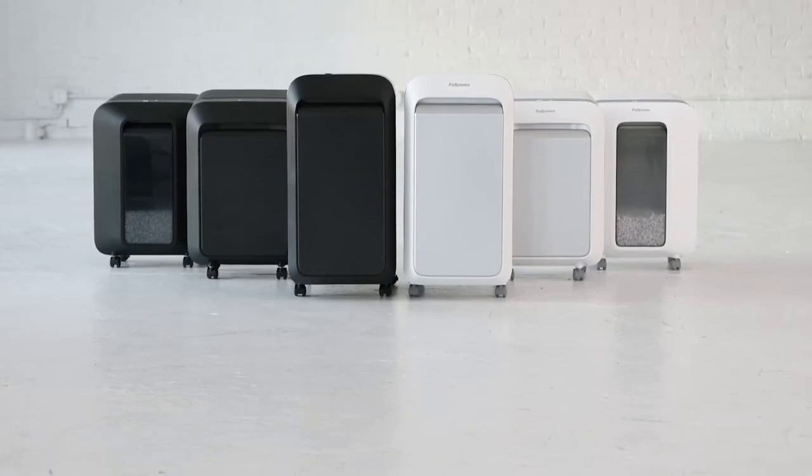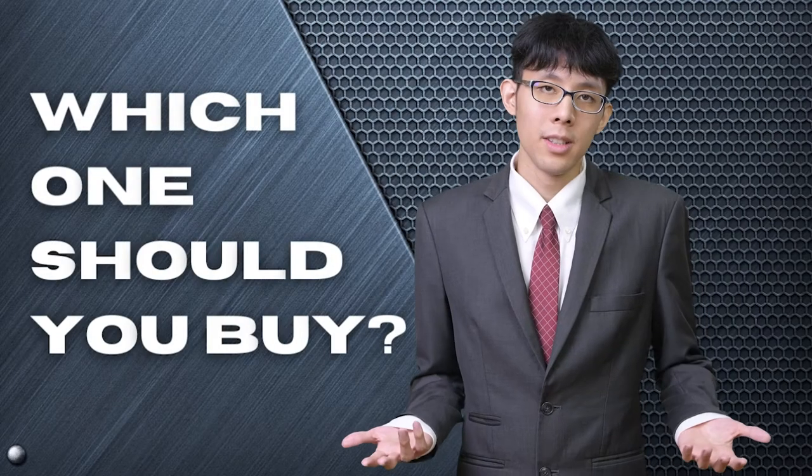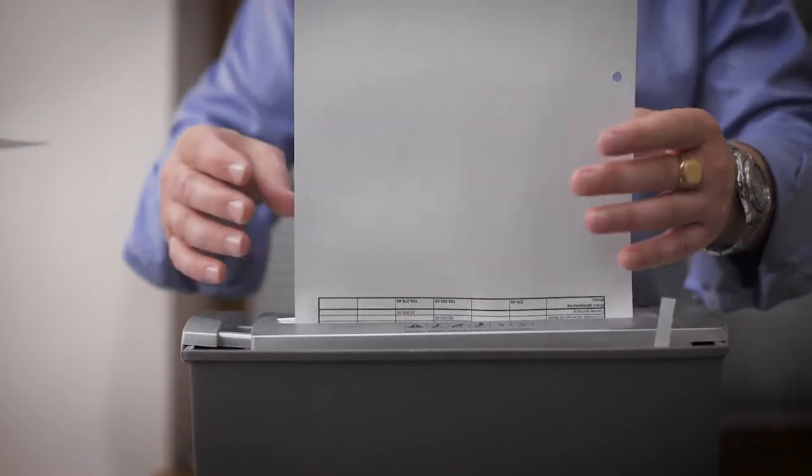The Fellowes PowerShred or LX22M? The Ideal 2604 or Wolverine? Perhaps the Bonsai? Which one should you buy? In this video, we will be looking at the top 5 paper shredders available on the market today and will tell you which one is best for you.